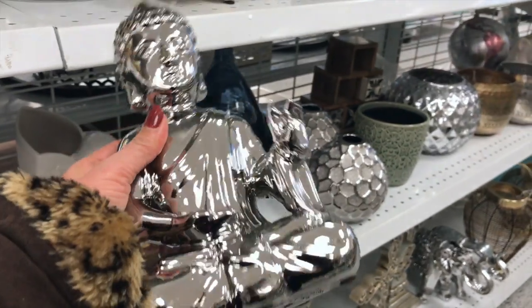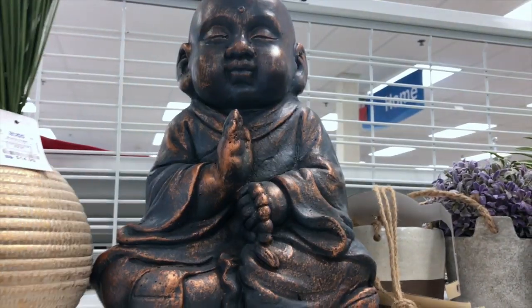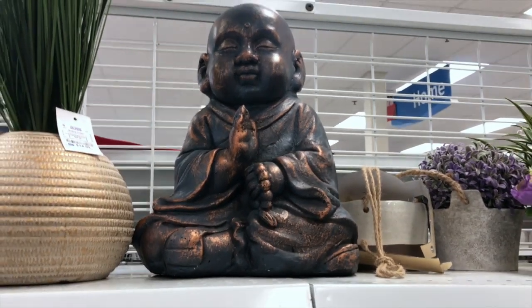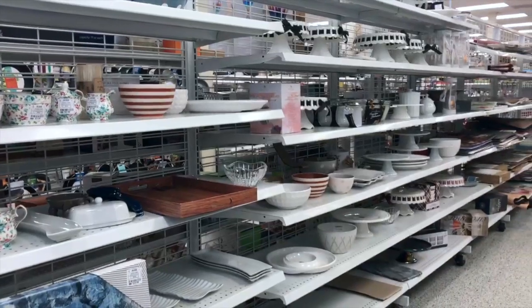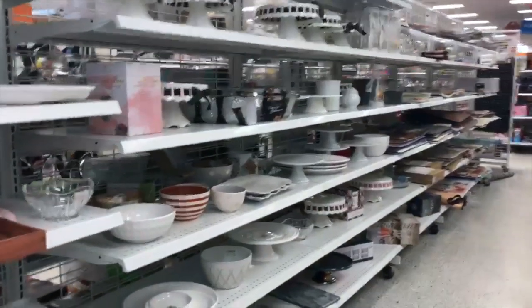This Buddha figurine is $7.99. Look at this cute one — it's $17. Now let's go to the kitchen section, I'm sure you guys have been waiting for that!